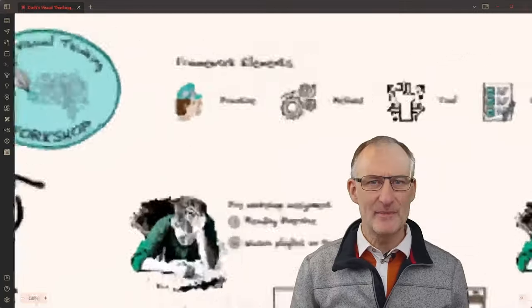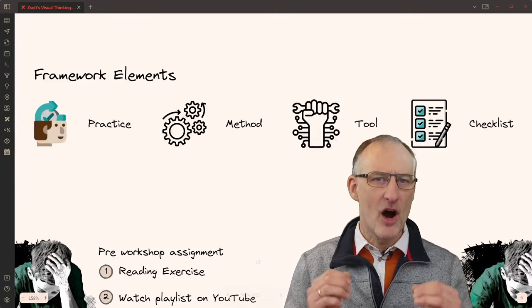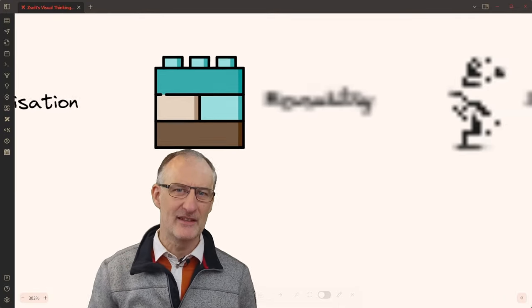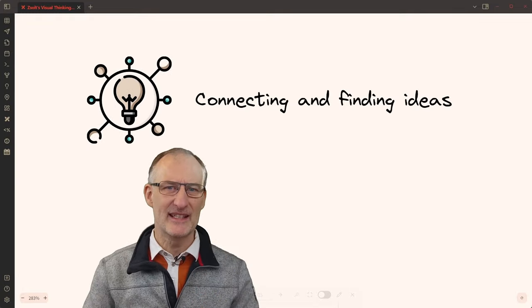They are organized depending on their functions, such as practices, methods, tools, and checklists, and competency domains like reading for understanding, summarization, drawing and visualization, reusability, storytelling, and connecting and finding ideas.